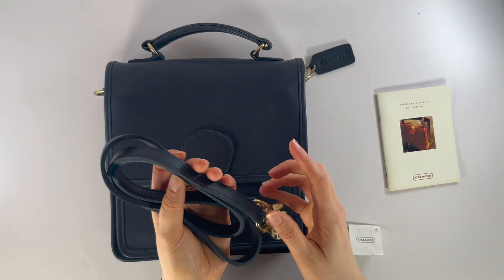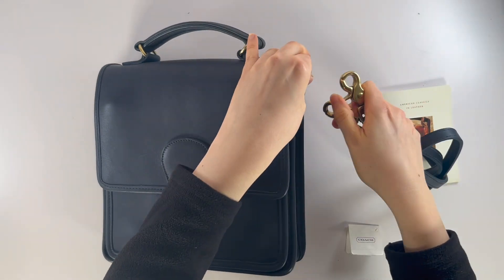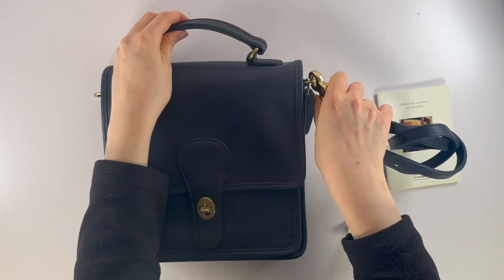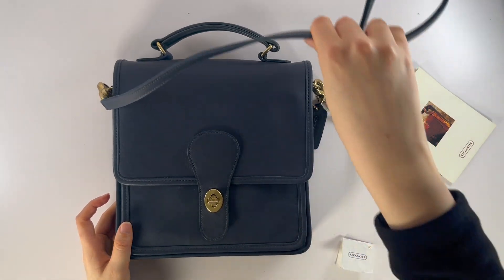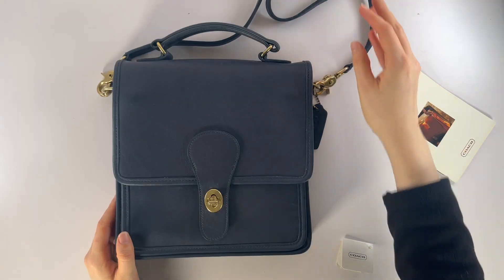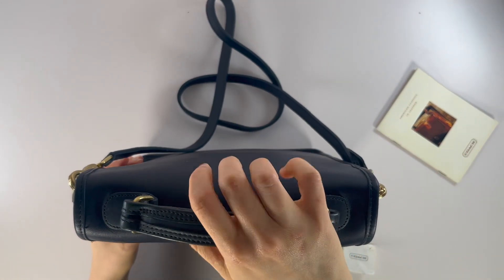This bag also comes with a detachable shoulder strap so you could attach it to the side hardware pieces like so. That's what the strap looks like. It also comes with a nice top handle as well.